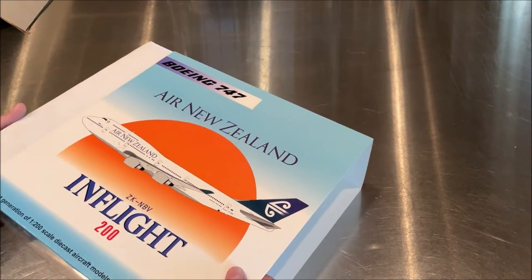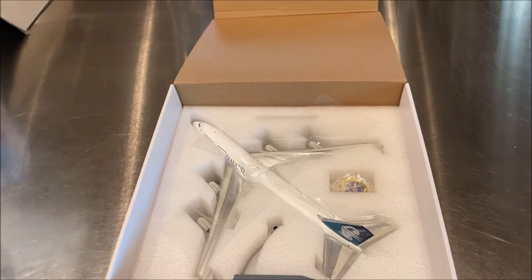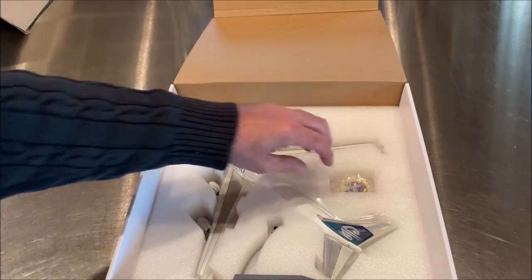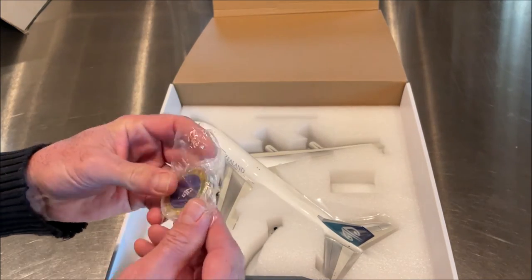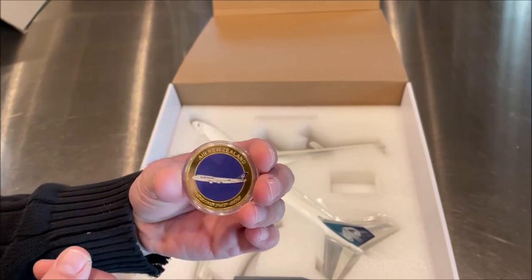Sometimes In-Flight does something special with the box, but not always. And there she is — 747, just such a classic aircraft. This is a newer release, so now we're getting coins in our packages as well, which is a really nice and pretty slick feature.